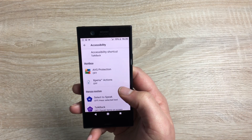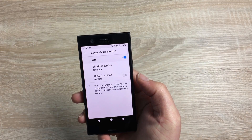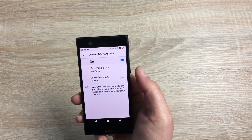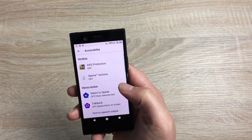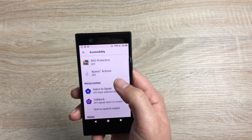To start off, you have an accessibility shortcut which is TalkBack. You can toggle this on — it says here that clicking the volume up and volume down buttons together at the same time three times will activate TalkBack, and you can also do this on the lock screen. Ignore the AVG and Sony Xperia services underneath, as these won't affect your accessibility settings.